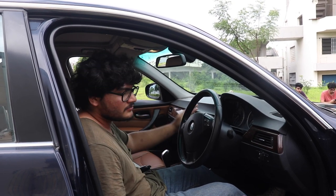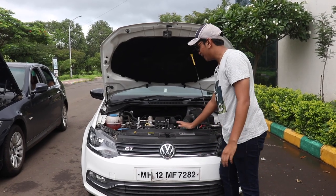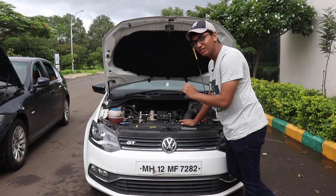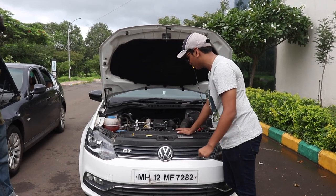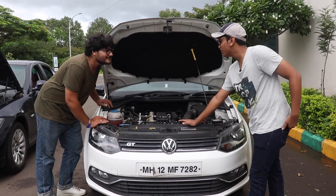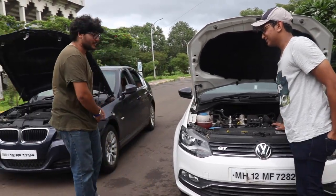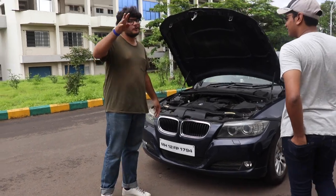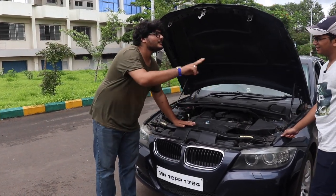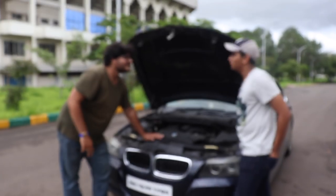The Polo GT's power plant is a very reliable 1.2 litre turbo four-cylinder producing 103 horsepower and 175 Nm of torque. The BMW has a 2 litre four-cylinder engine with 156 bhp and 200 Nm of torque. But don't you think you'll get an inferiority complex when a 325 pulls up? You have a 4-cylinder in a BMW — how often do you even see a 325 in India?